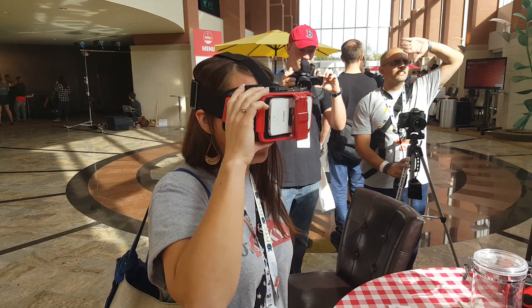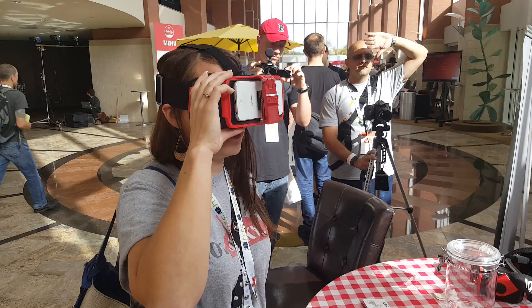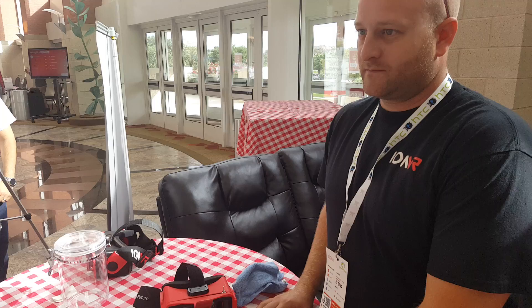Showing it with or without a case. Very cool. So what's the name of this headset here? This is the INVR.